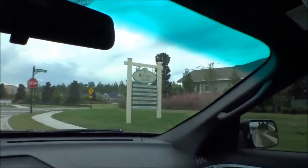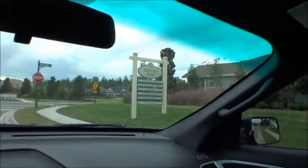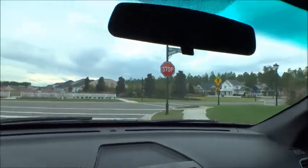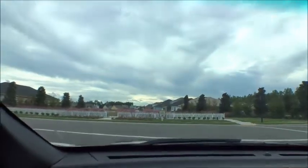As we come into Heritage Trace, you can see the sign right there. There are some great builders in here: Cal Atlantic, David Weekley, ICI, Providence, Riverside, and Dostoe Homes — all awesome builders.